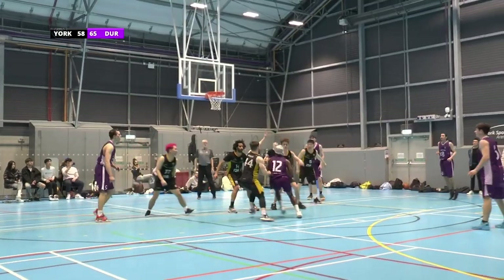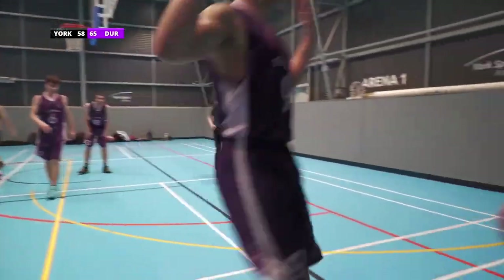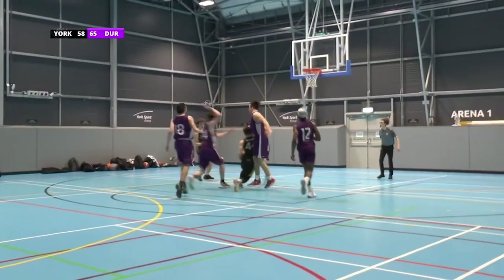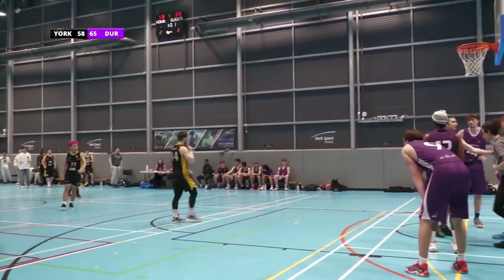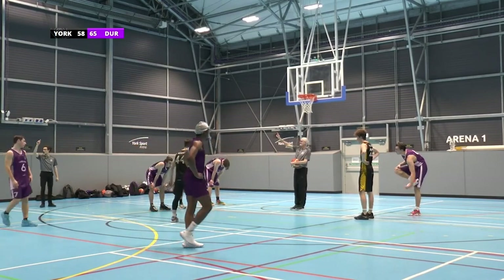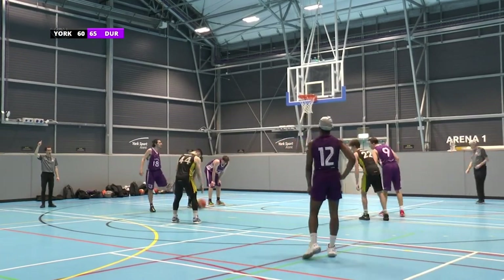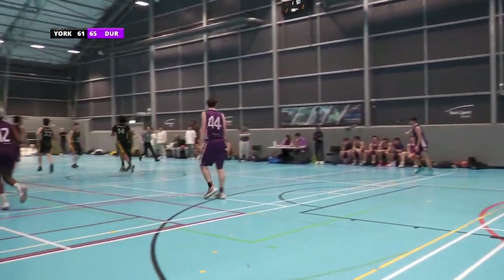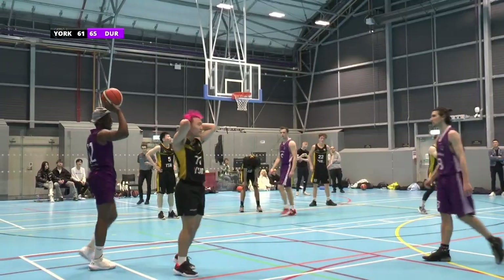A shot there from Durham — number 12 has a shot, doesn't go in. Number 77 from York takes it back down the court, isn't allowed a shot by Durham's defence. York dribble back up the court towards the basket — he has a shot, it does go in, though the whistle was blown just before. There is now only a five point lead from Durham, with York having the golden opportunity to close that gap fully with only one minute and 51 seconds left. Excellent shot from number 44 of York — only four points between the two teams now. This is an extremely intense last 30 seconds of this game.